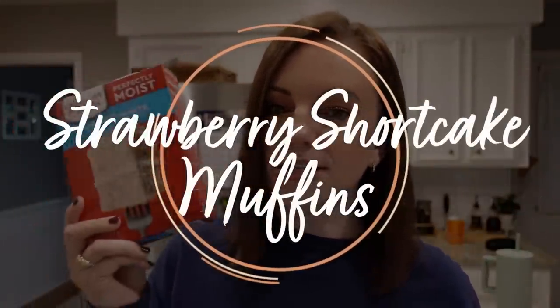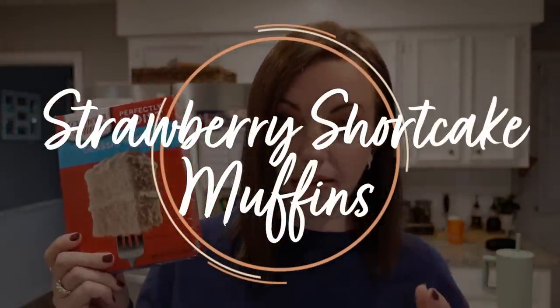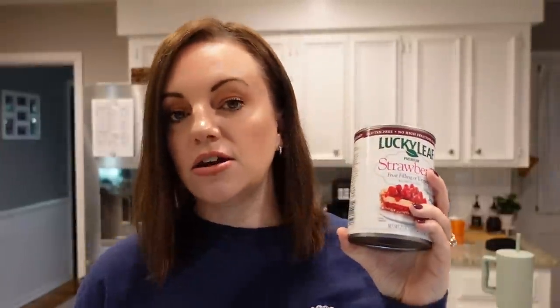We're going to make dessert first so that they can cool while I'm making dinner, and they'll be ready for after dinner. You only need two ingredients: an angel food cake mix — I couldn't find one at my local grocery store, so we're going with a white cake mix — and strawberry pie filling. Just these two ingredients. We're going to make a really yummy and simple dessert.